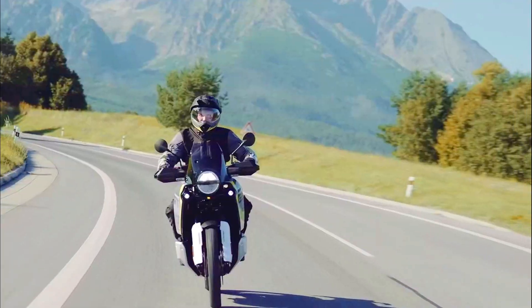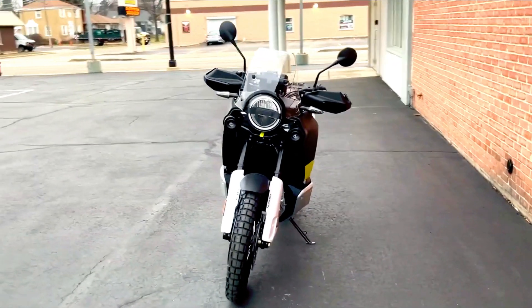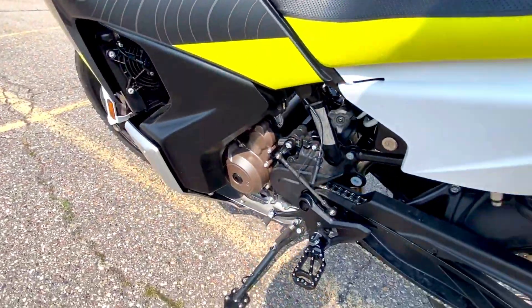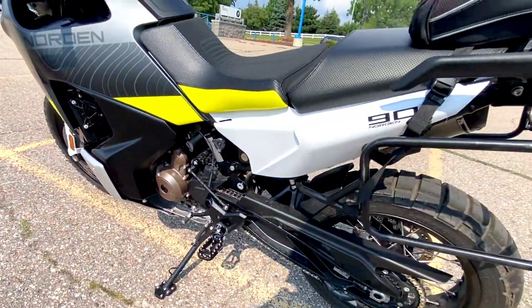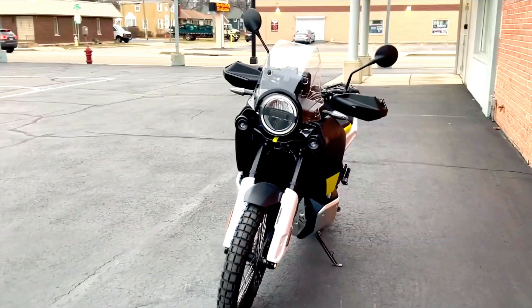Another notable feature is the comprehensive Rider-Aid system, which includes adjustable ride modes that let you choose between street, rain, and off-road settings. Each mode adjusts the bike's throttle response, traction control, and ABS to suit different riding environments.